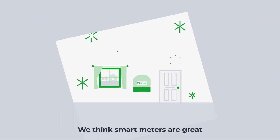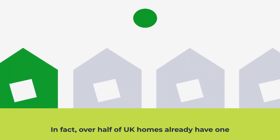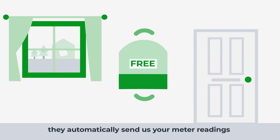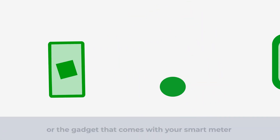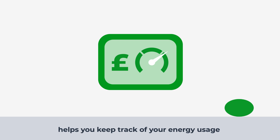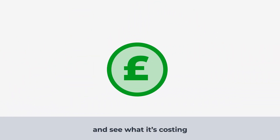We think smart meters are great. In fact, over half of UK homes already have one, and you can see why. As well as being free, they automatically send us your meter readings so your bill is always spot-on. Using the app or the gadget that comes with your smart meter helps you keep track of your energy usage, so you can control how much energy you're using and see what it's costing.